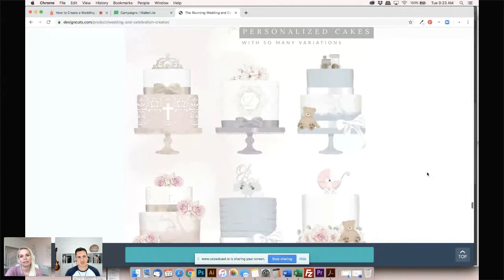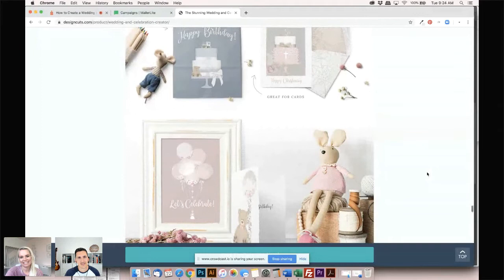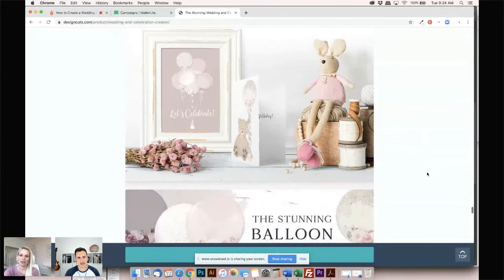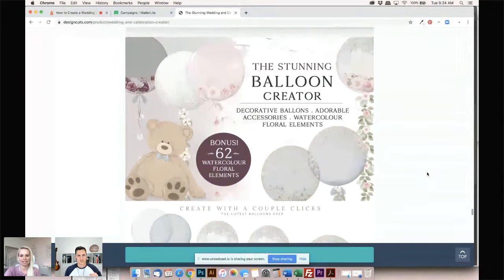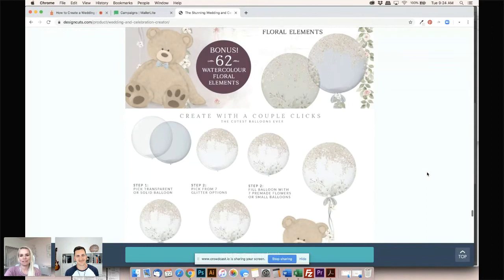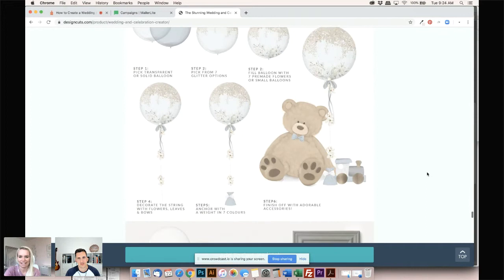I'm starting to feel really staggered at the value this is available for. Seeing again how much is in this — it is ludicrous value. Now we're on to balloons, which covers a lot of different celebrations. There's a metallic bear — very cute! The balloons come in transparent or solid colors, and you can add different sparkle options and put flowers inside, which is really cool. There are smaller balloons too if you wanted to go more masculine. And then you can decorate the strings and add accessories and weights.